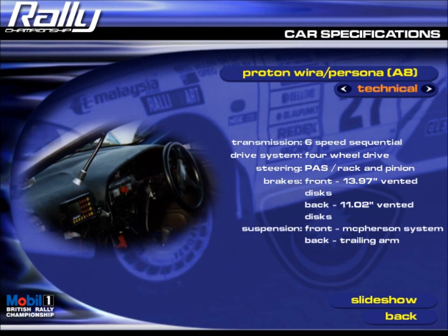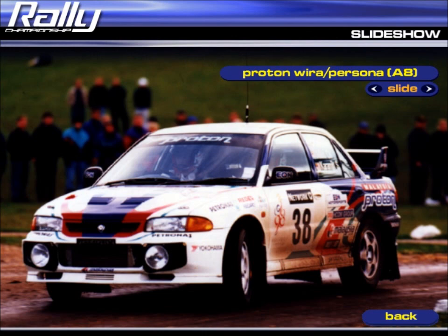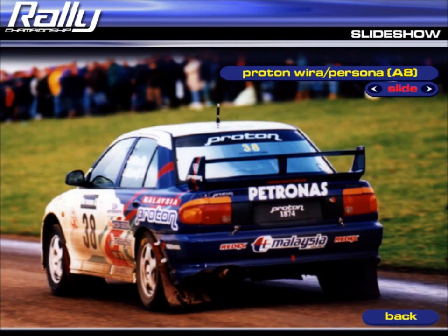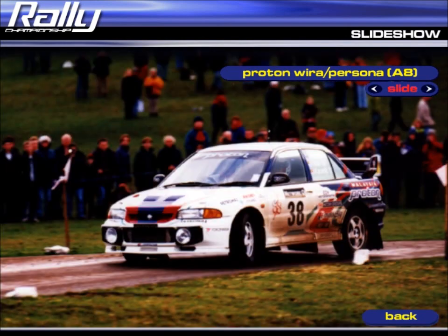Its four-wheel drive transmission keeps wheelspin under control, and the two-litre turbocharged engine gives excellent torque. Its Group A version has seen extensive use in the Far East, while in the more standard Group N category, it's a force to be reckoned with.